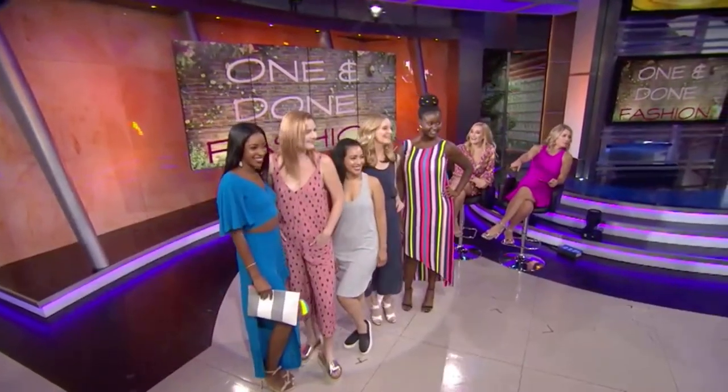Thank you so much. For more on these looks, go to FoxLA.com. Thanks, Brittany! And Alex, which one would you think I should go for — the stripes? You should go for all of them!